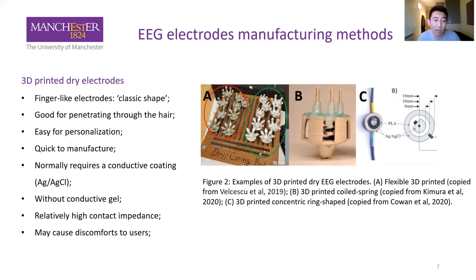3D-printed electrodes do not require a conductive gel, which is an advantage over wet electrodes. However, they have relatively high contact impedance and the dry electrode fingers may cause discomfort. The figure shows examples: Picture A is a flexible 3D-printed electrode made of flexible plastic to improve comfort. Picture B has a coiled spring enabling the electrode to move freely up and down for better scalp contact. Picture C is a concentric ring-shaped electrode combining a machine learning algorithm to remove artifacts and improve sensing performance.